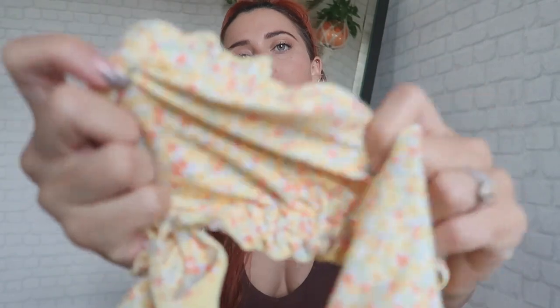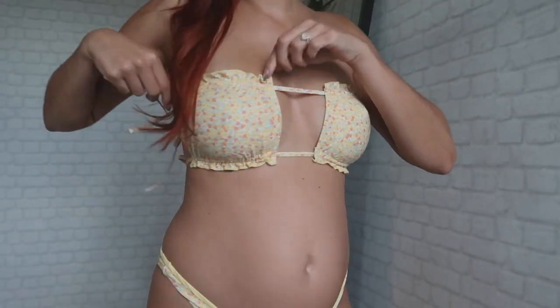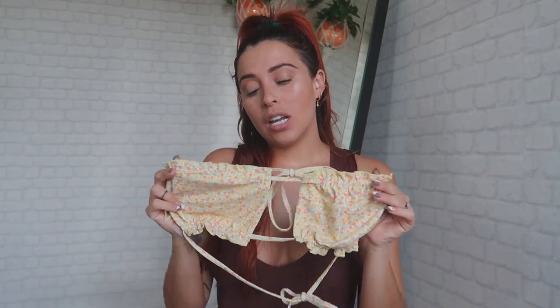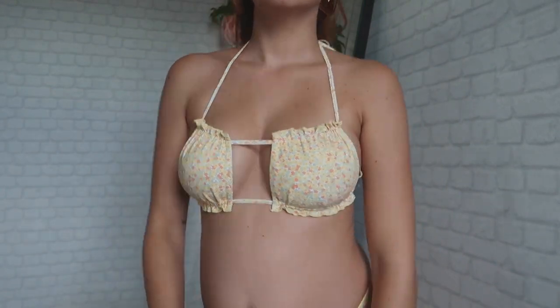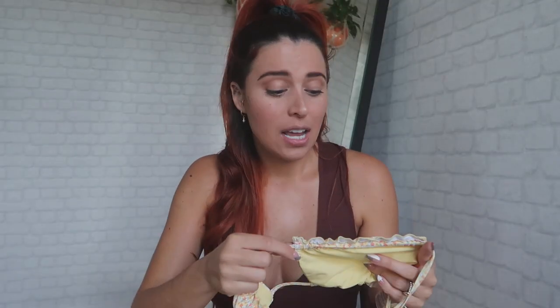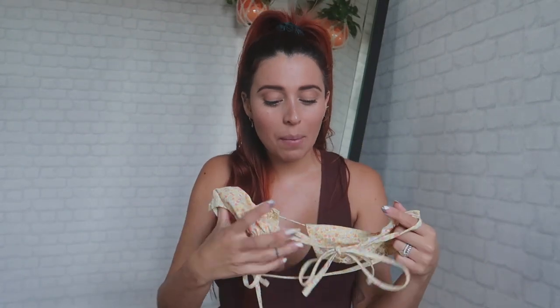Bikini number two — please look at this print, it's so cute! I know it's a little spring-ish but I live in Florida so it's always sunny and hot. The bottom is the same cheeky style as the cheetah print — you can wear it over the hip bone or not, your choice. The top you can actually wear different ways: as a strapless, which is super convenient for tanning, or with the strap over your neck. It's fully adjustable — top and bottom — so you can do whatever you want.